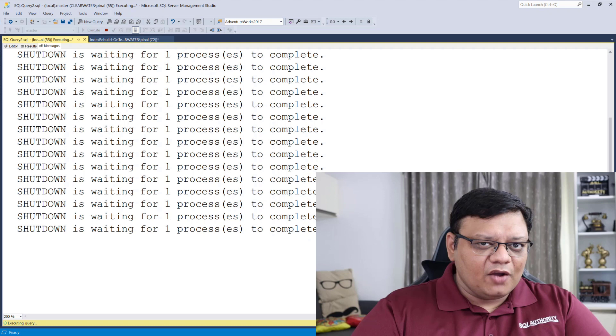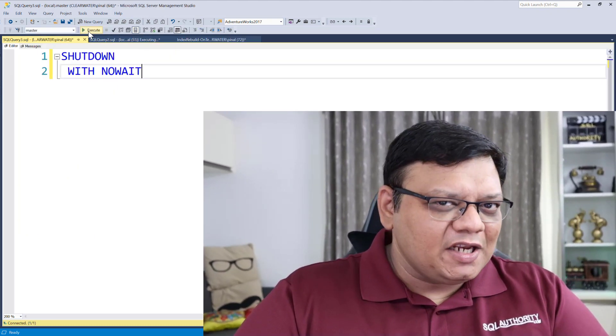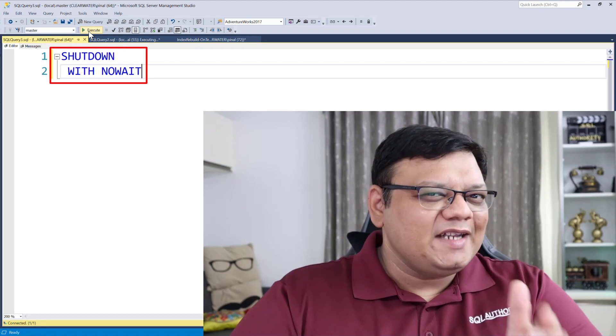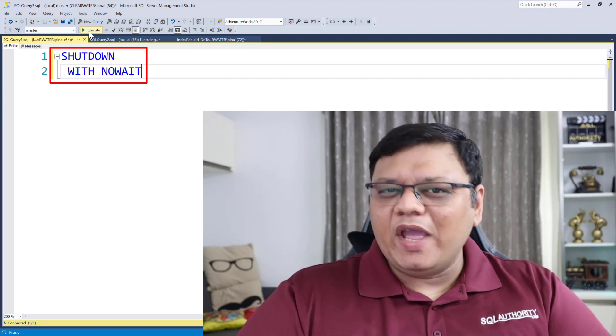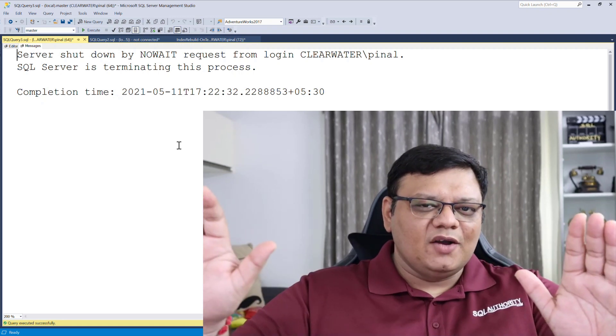When those processes complete, your SQL Server will shut down. But if you're impatient and want to shut down immediately, you can run the command with the additional keyword WITH NOWAIT — just execute that and your SQL Server will shut down right away.